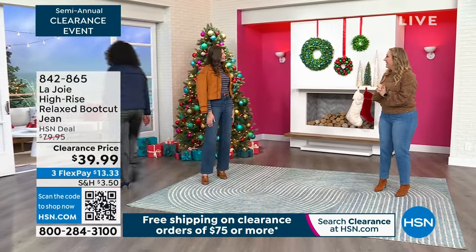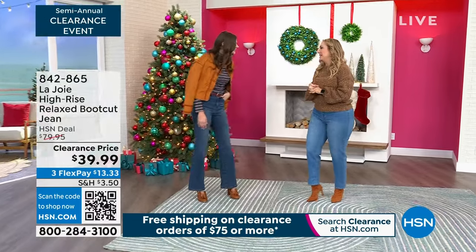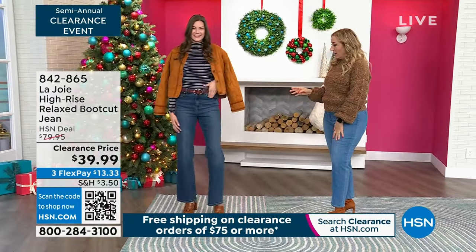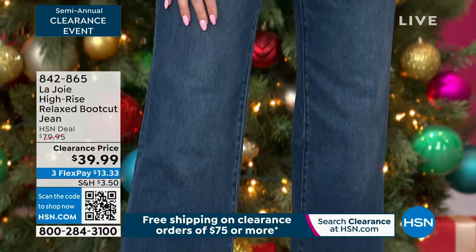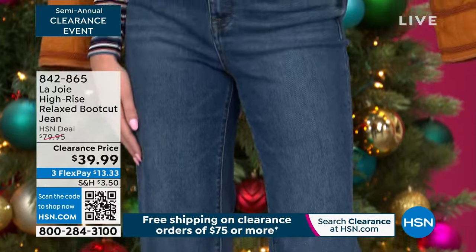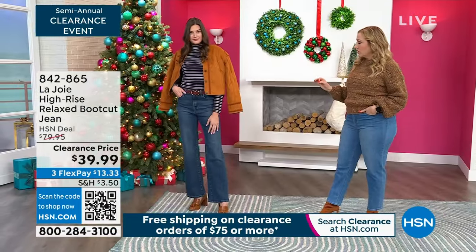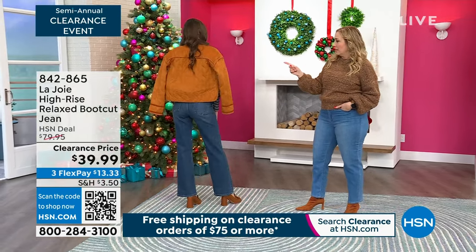Now this is Taylor. Hi Taylor, nice to meet you. This is exciting — it's our first show together. This is Taylor and she's wearing the jeans from La Joie. She's in the four, which is her regular size, and she's five foot nine. These are stylish and gorgeous and you can see she's got the other color of the jacket too.